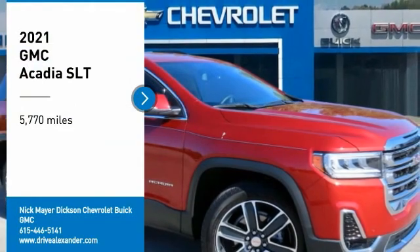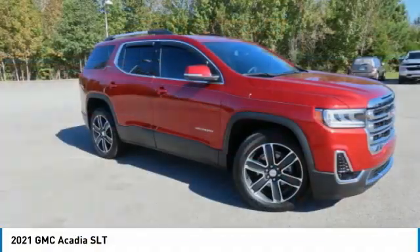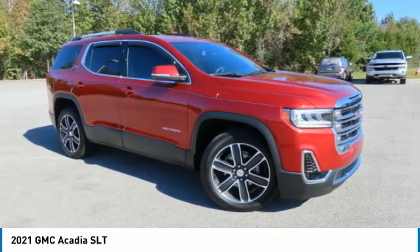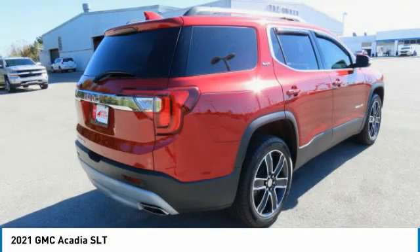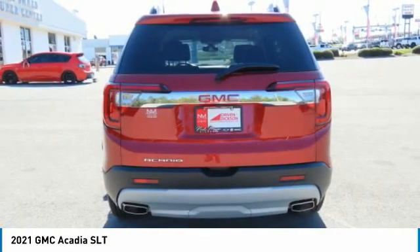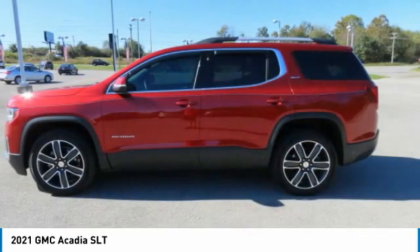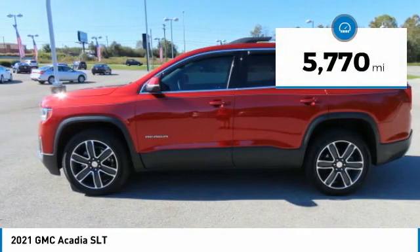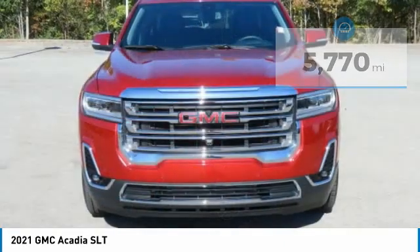Make a great choice today with the 2021 Acadia. The GMC Acadia has great capability coupled with exceptional safety, offering better highway fuel economy than any other eight-passenger SUV, advanced technology, and thoughtful ergonomics. The Acadia is a premium utility that rejects compromise. This vehicle has less than 6,000 miles.